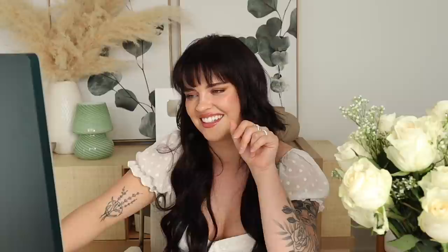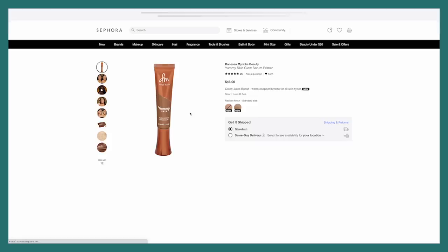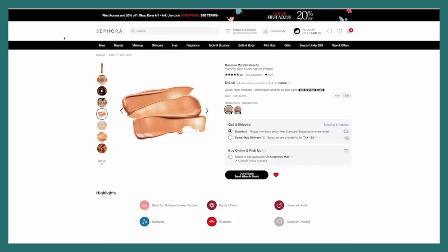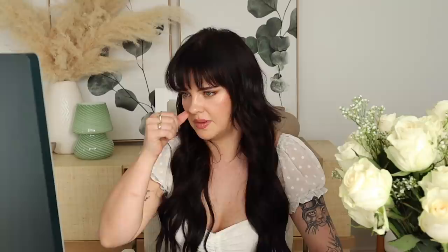Danessa Myricks is really interesting me this time around. I really want to try out the Yummy Skin Glow Serum Primer as well as the foundation — and the foundation is refillable, which I love. So I'm for sure going to add one of these products. Oh no, that sucks. I should have maybe put in my order at midnight. I'll just leave it in my loves for now, but the shade I would get is Main Squeeze. Juice Boost looks like it would just be way too deep for me, although it looks kind of sheer — I would prefer Main Squeeze.